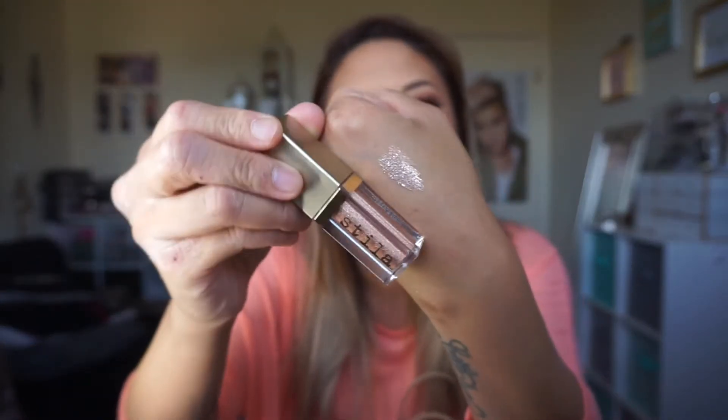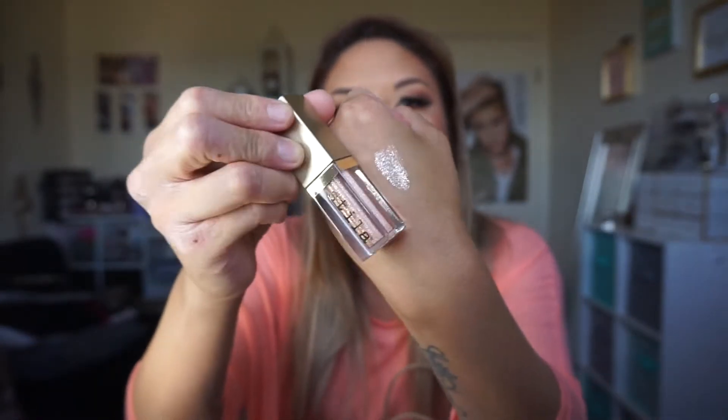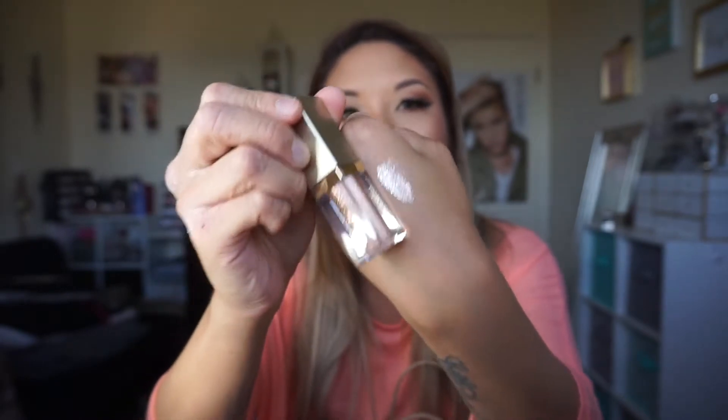This is such a gorgeous shade. Basically this is like pressed pigments in a tube. Look at how gorgeous — I just love these champagne nude colors. This is so freaking gorgeous. You can put this all over the lid, or you can do an ombre glitter, or put it right in the middle for a sandwich eyeshadow effect.